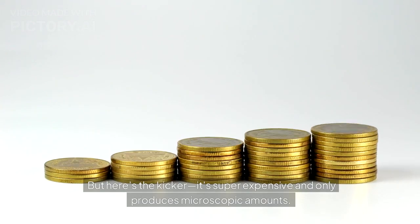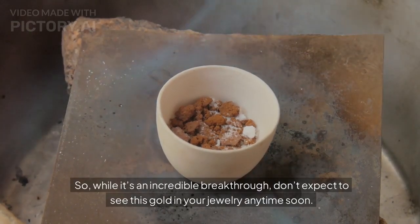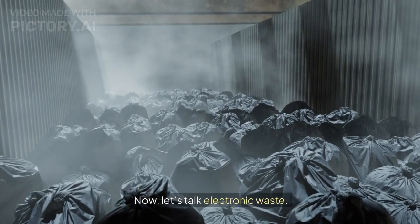But here's the kicker — it's super expensive and only produces microscopic amounts. So while it's an incredible breakthrough, don't expect to see this gold in your jewelry anytime soon.